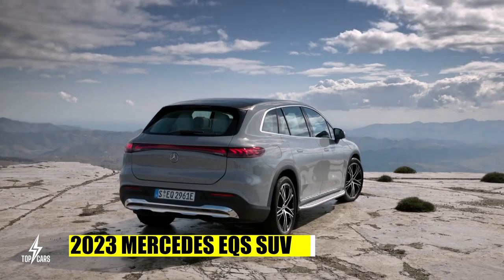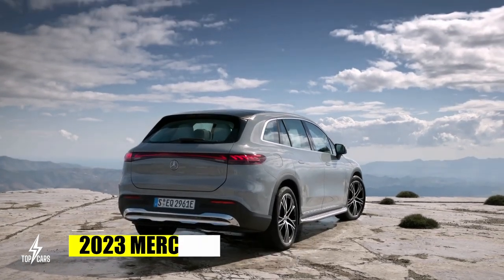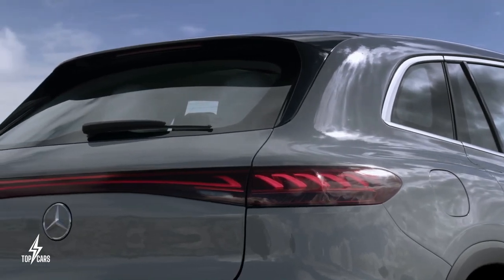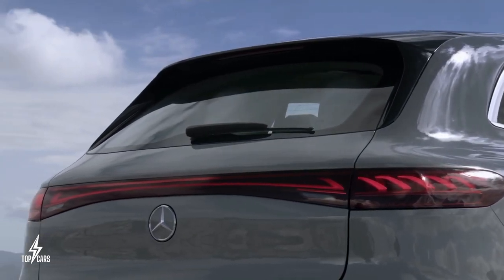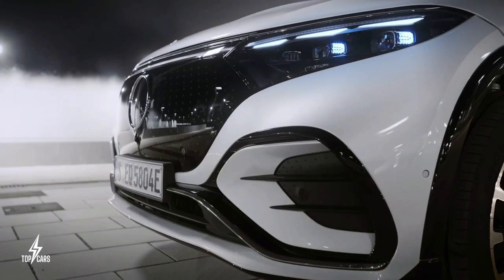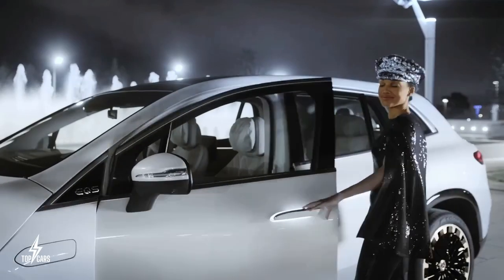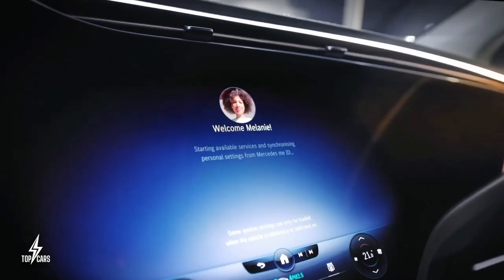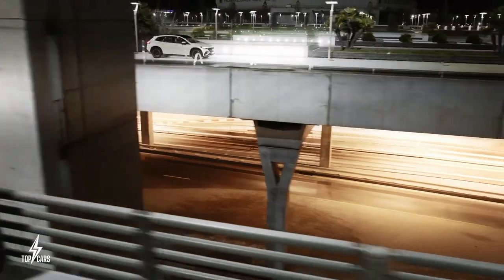The 2023 Mercedes-Benz EQS SUV is the company's answer to high-riding SUV competitors to its enormous EQS luxury sedan. As with the sedan version, the SUV has a higher seating position and increased internal space, but its electric powertrains are not the same.